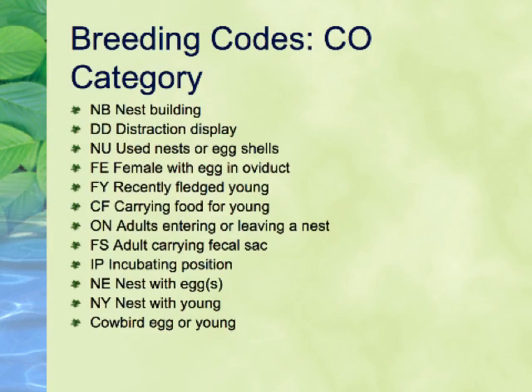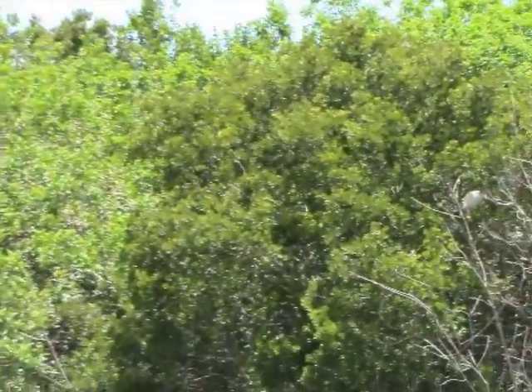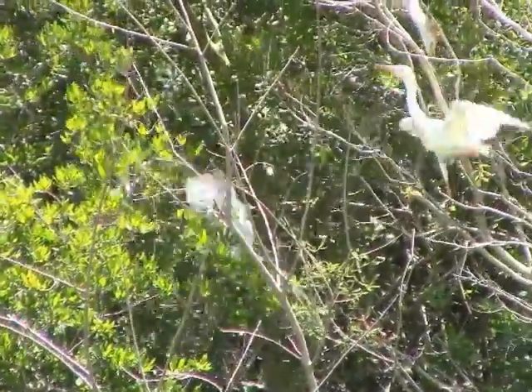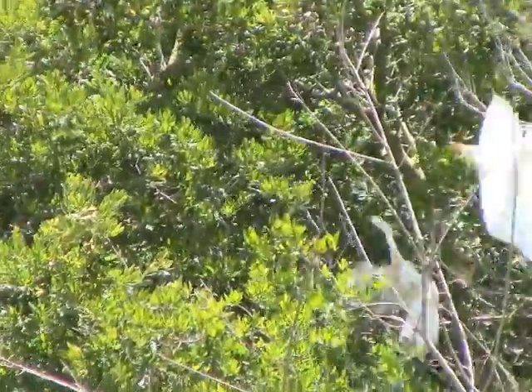The last and largest category is CO, for Confirmed. The lowest code in this category is NB, for Nest Building. This code was once N, the highest code under probable breeding, but has been upgraded to the lowest of the confirmed category. It indicates nest building in species other than wrens and woodpeckers.